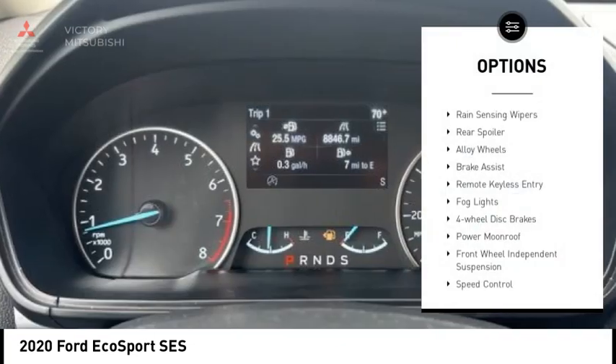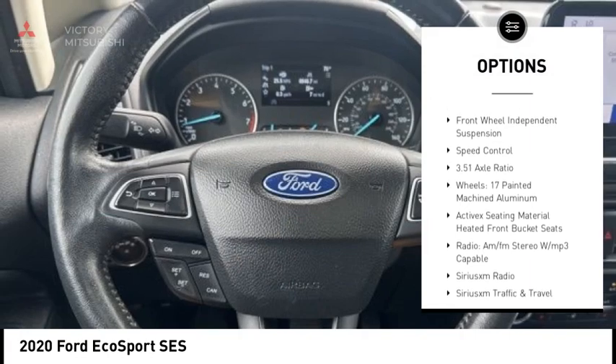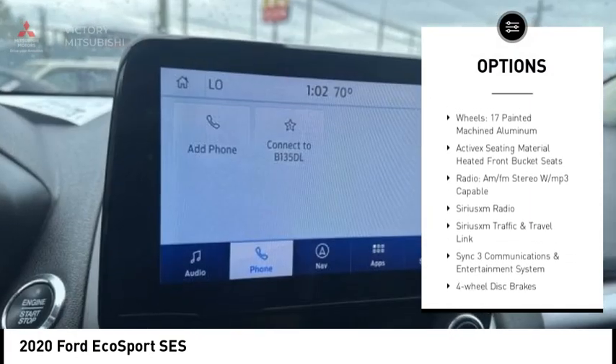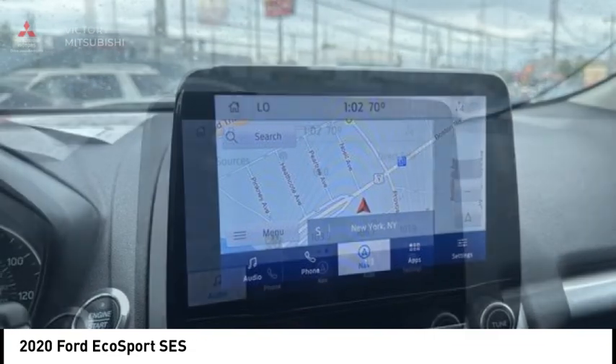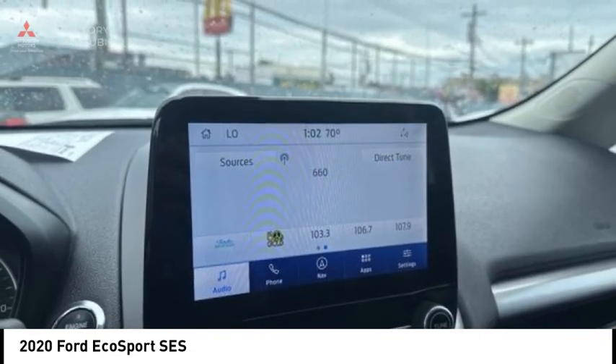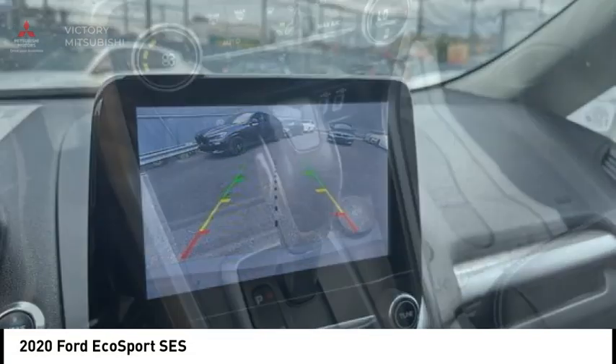Here are some of this vehicle's great options: rain sensing wipers, rear spoiler, alloy wheels, brake assist, remote keyless entry, fog lights, four-wheel disc brakes, power moonroof, front wheel independent suspension, and speed control. Is love at first sight really possible? Let us know when you stop in.